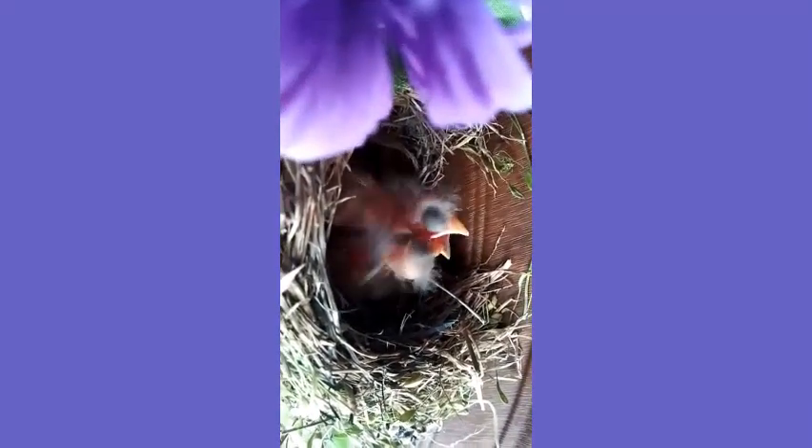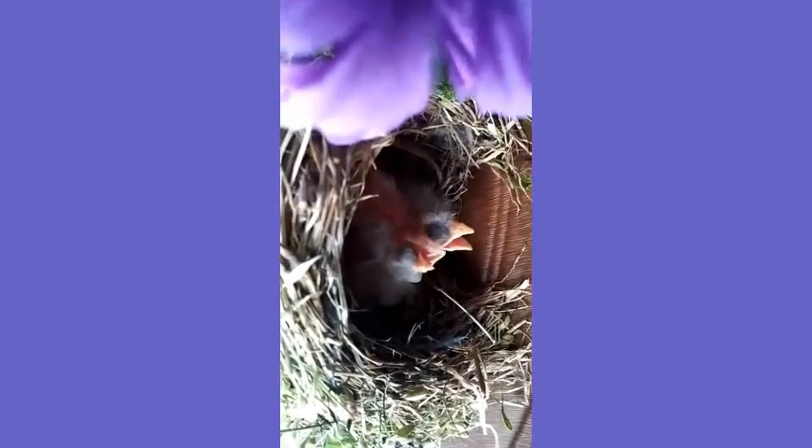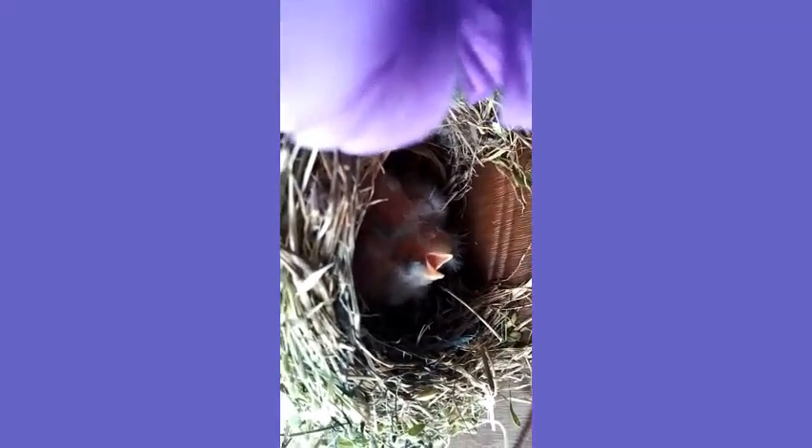Aren't these the most adorable baby birds that you have ever seen? They are so cute and they're just a few days old. As you can see their eyes are still closed. I just love looking at them.